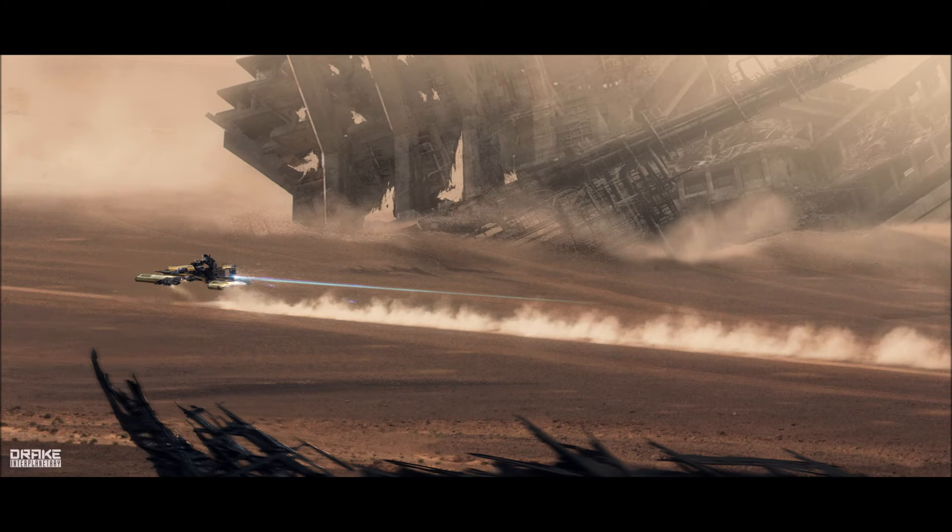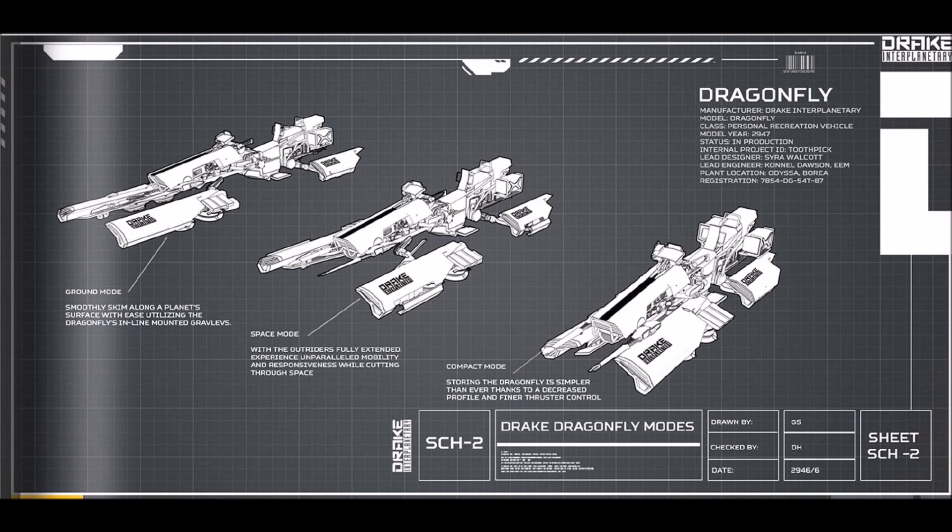It has three configuration modes. Ground mode: to skim over a planet's surface like a Star Wars speeder or Podracer on Gravlev plates. It cannot fly above the surface like an atmospheric craft, but this is the most exciting thing for me when procedural planets come out. I cannot wait to go speeding around exploring the surface terrain.